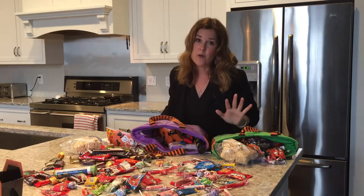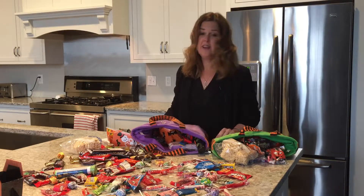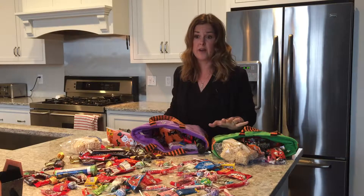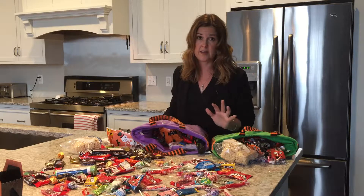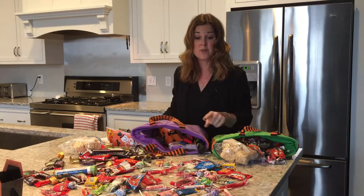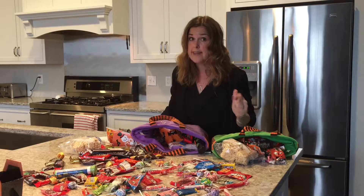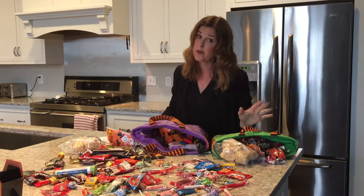Bring it to the Thanksgiving table — all of our relatives would love to see our leftover Halloween candy show up at Thanksgiving! This is one of my favorites: turn it into a science experiment. I can't believe how many science experiments were out there, and there's a whole section on Pinterest dedicated to Halloween candy science experiments. Also, save it and decorate gingerbread houses — I never thought of this one, but I'm going to pull out anything that would work for that. And freeze it, then use the candy in a piñata at a birthday party — I thought that one was pretty brilliant.